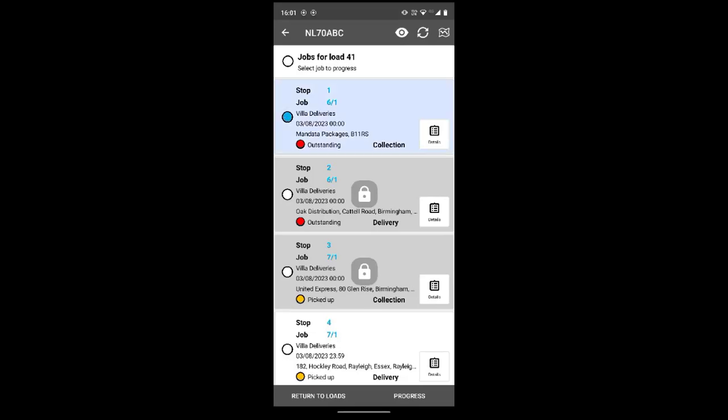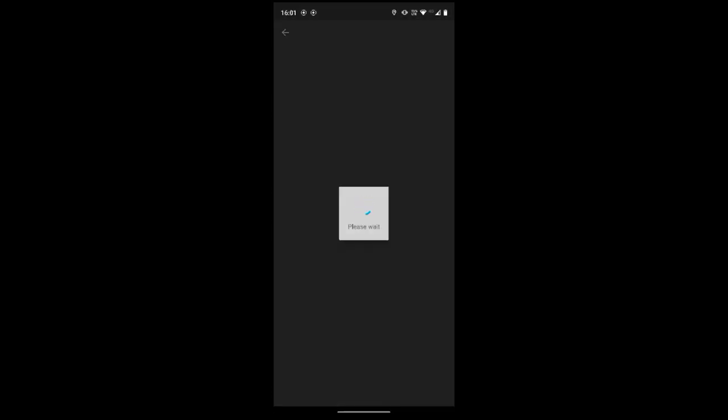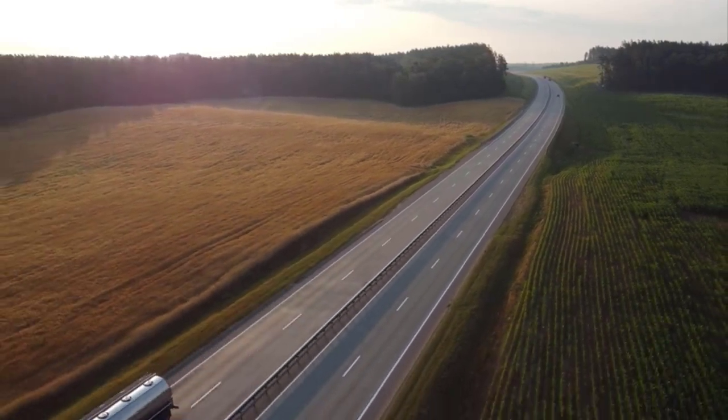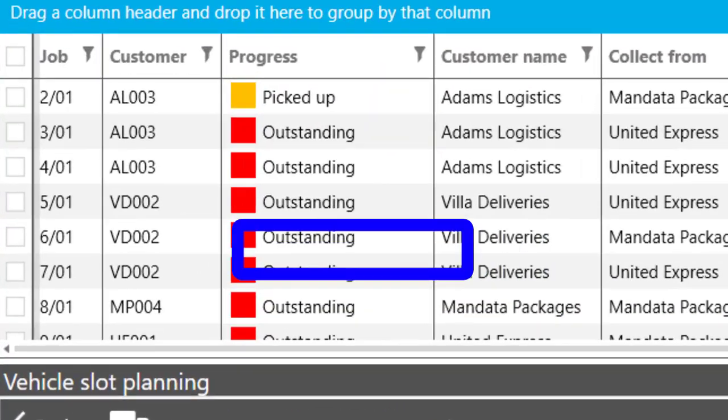The driver updates the job progress status and takes the goods to their next point, end delivery point, or to wherever they are being kept safe, such as the haulier's yard. As the driver progresses through the job stages, the app syncs with the TMS to show progress, keeping the office up to date, automatically keeping customers up to date with ETAs and, if required, sending documents to them by email in real time.